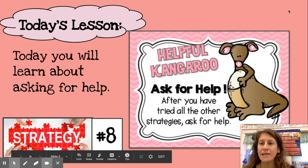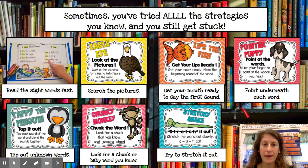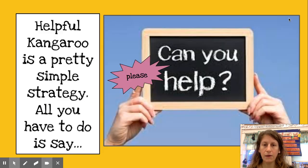Today you're going to learn about helpful kangaroo — how sweet and helpful! Sometimes you've tried all the strategies you know and you still get stuck. That's when you might need a little help from your teacher. Helpful kangaroo is a pretty simple strategy. All you have to say is, "Can you please help?" All you have to do is ask for help.